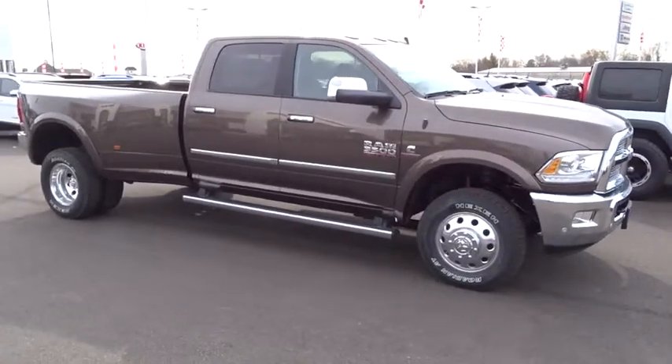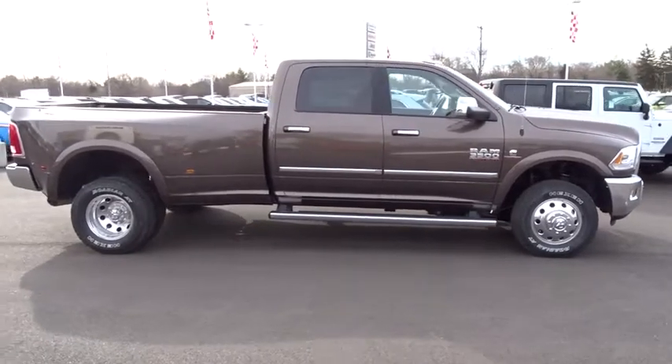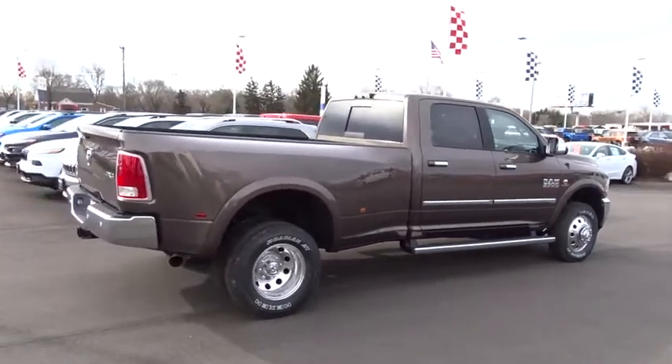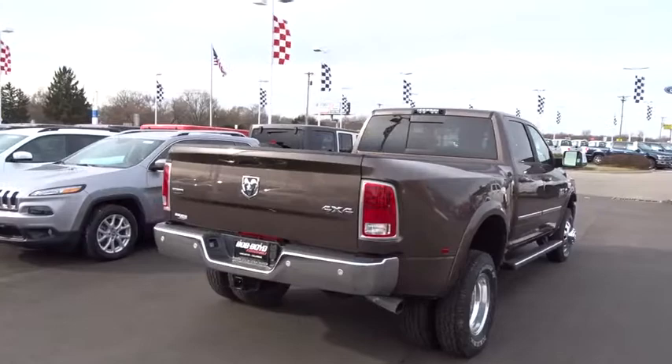2018 Ram 3500. The Ram 3500 is a solid option for truck buyers in need of hauling capacity and serious towing. With names like Hemi and Cummins under the hood, there's plenty of muscle to back it up. This vehicle has less than 100 miles.